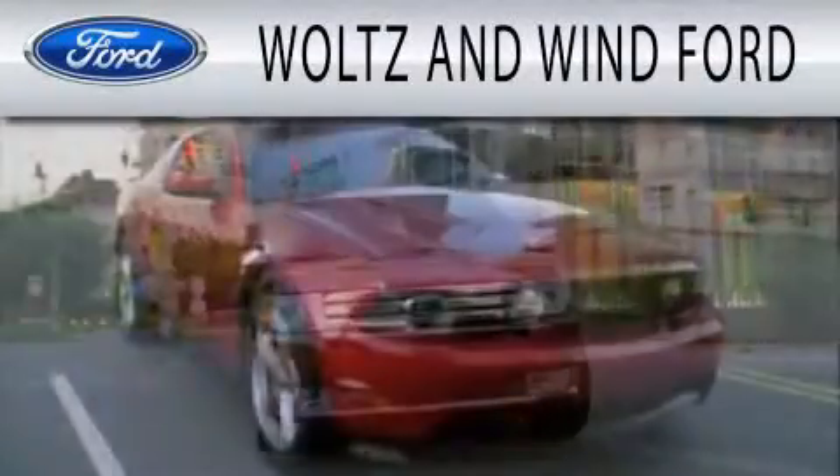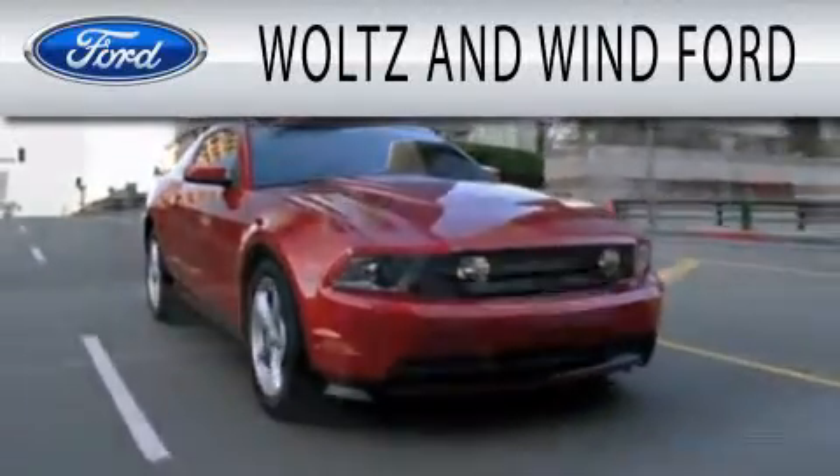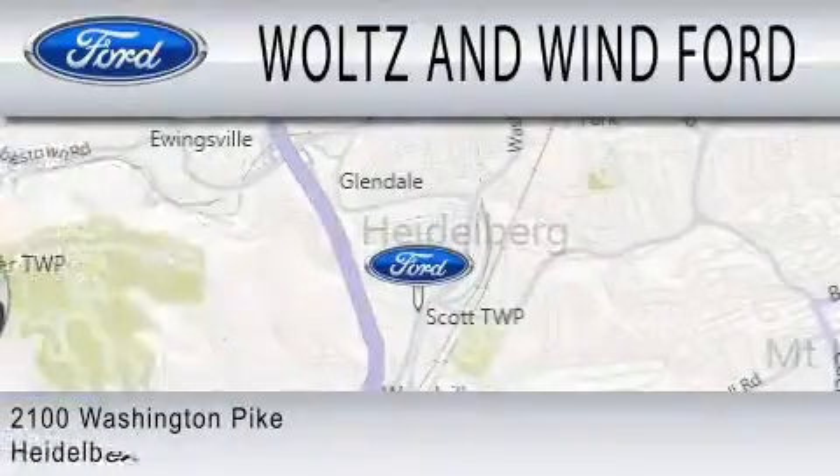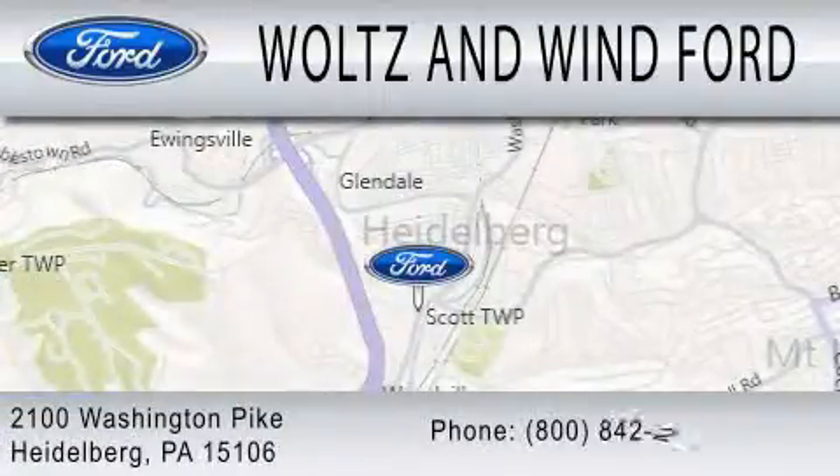Wolts & Wynn Ford is dedicated to doing everything possible to ensure that the experience you have selecting your next vehicle is as pleasant as possible. We are located at 2100 Washington Pike in Heidelberg.